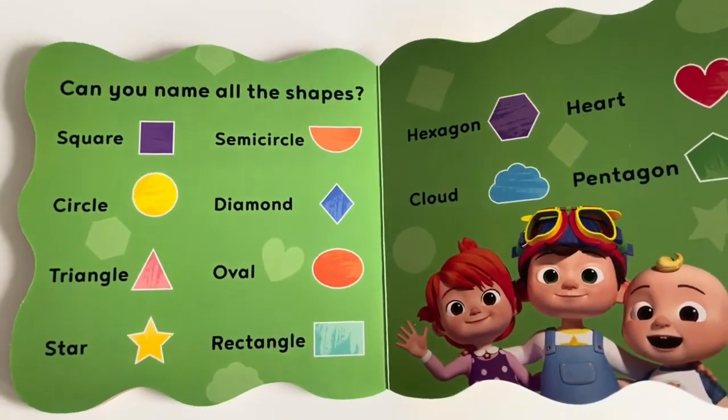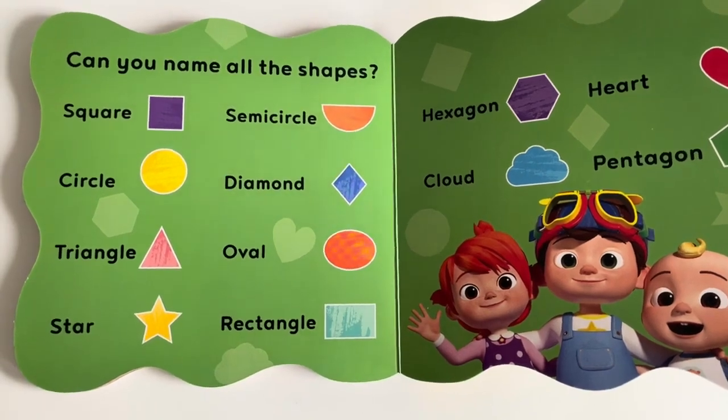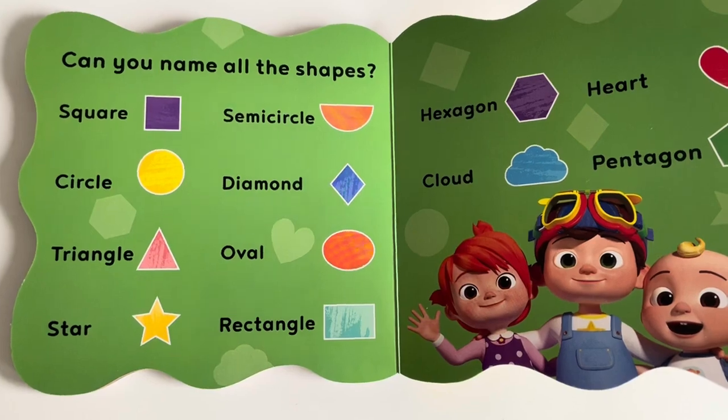Can you check in the house or nearby where you are, to find if you can see some things in all the above shapes?